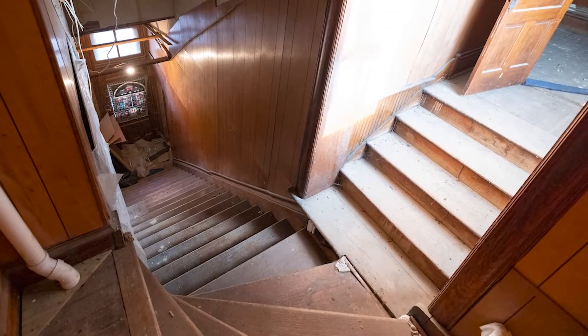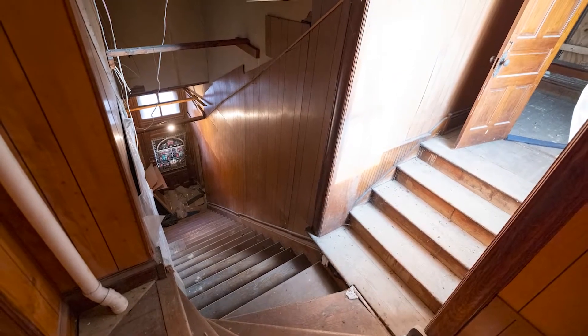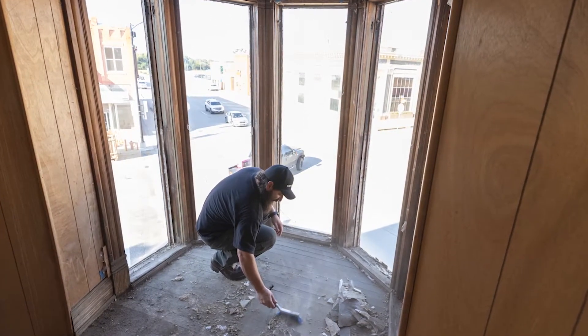Upstairs, we're hoping for three apartments — we need at least one but we're hoping for three. It'll be one one-bedroom, a two-bedroom, and then a studio apartment. It's a little rough up there right now but it's got a lot of potential.